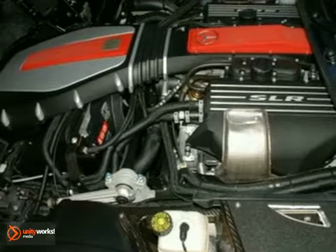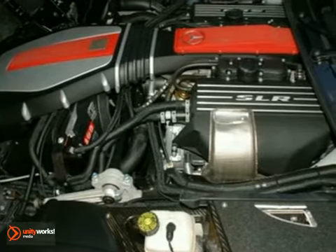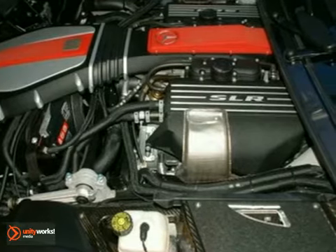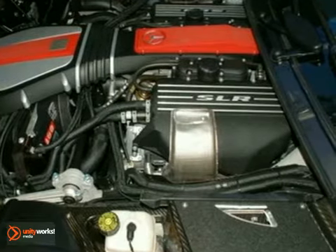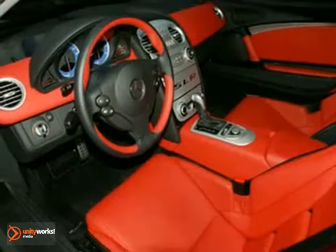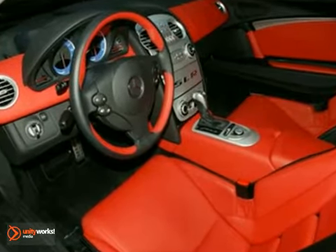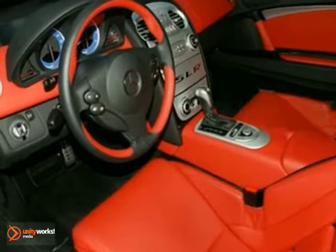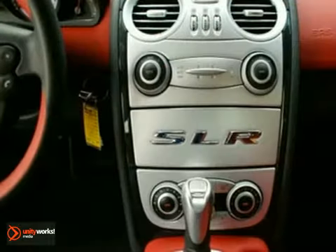Mercedes-Benz, known for their luxurious standard factory equipment, fully loaded this SLR McLaren coupe with an extensive list of options, such as full power carbon fiber racing seats, 9-spoke alloy wheels, carbon fiber full body construction, Bose surround sound system, 6-disc CD changer, 3-spoke leather wrapped multifunctional steering wheel, and Bluetooth phone prep.